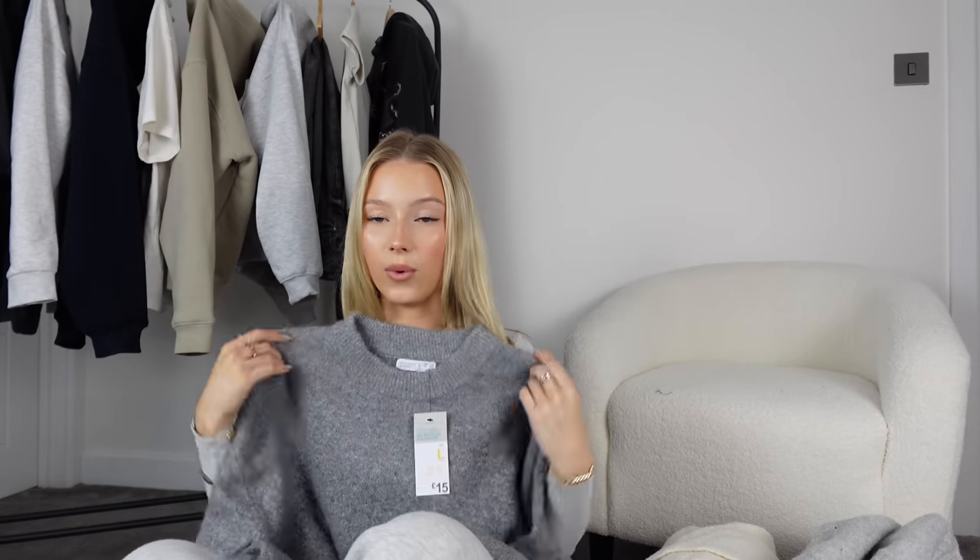I got all of these in a size large — I did try on the medium and they were basically the same size, but I'd rather it be too big than slightly too small. First up is this dark gray one. I'm not really a dark gray girl if I'm honest — it gives me school vibes — but I love this, I think it's so cute and autumnal. I might just put up little try-on clips.